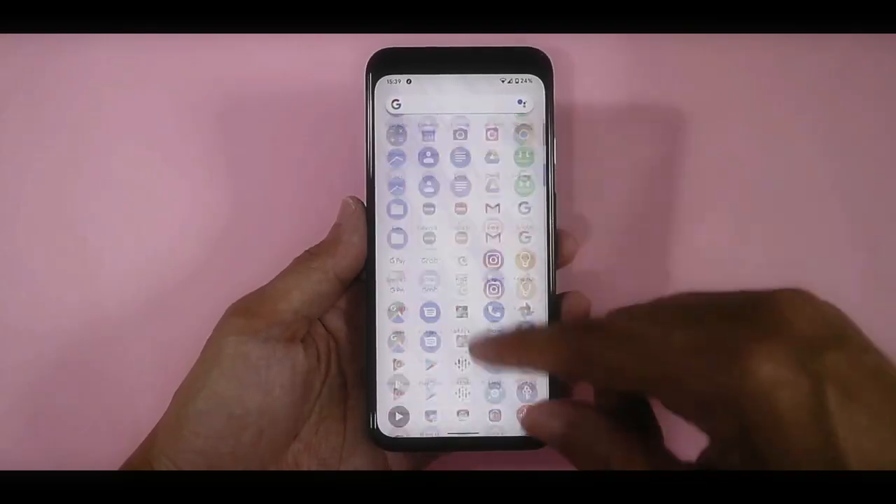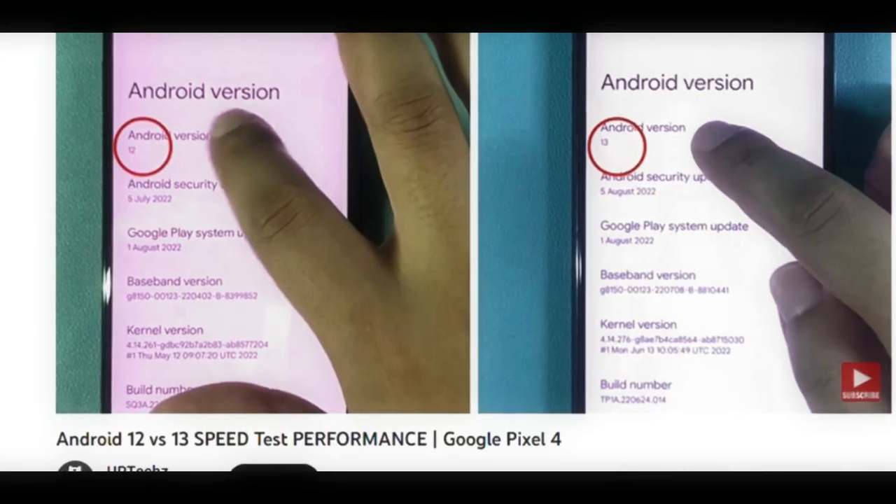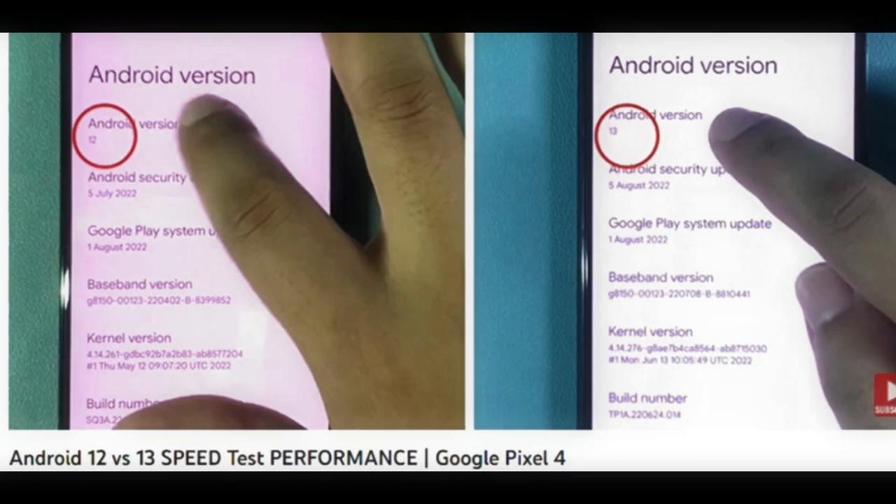For the operating system, at this point this phone can already get Android OS 13, which is of course the latest operating system.